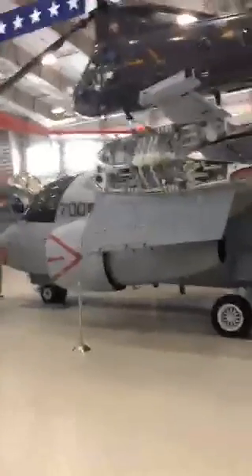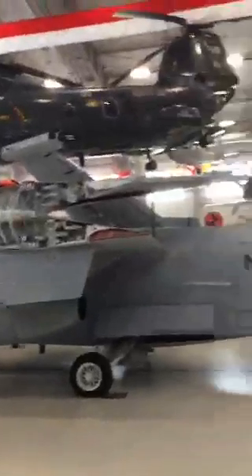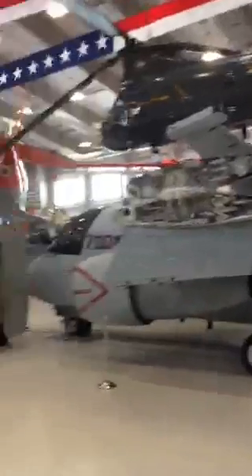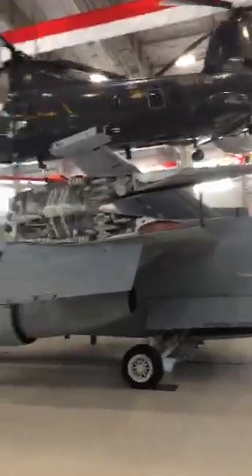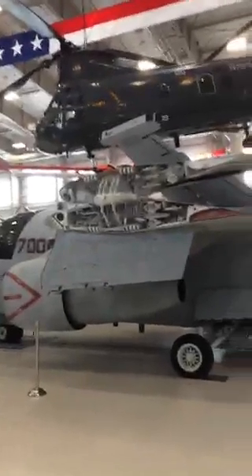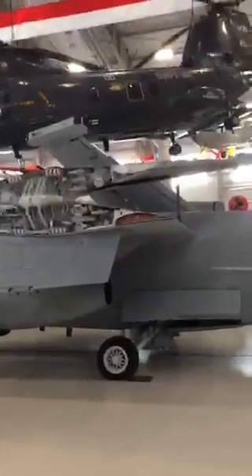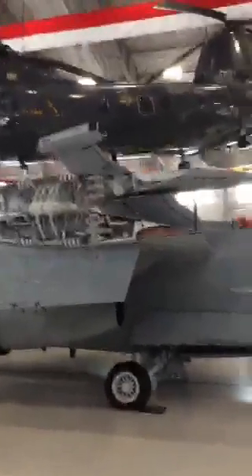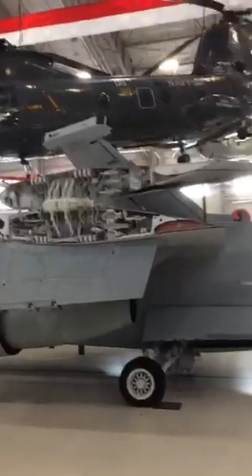I'm going to step away from the aircraft to give you an idea of how big it is. Now that helicopter above the S-3B Viking is a CH-46 — the same kind of helicopter that took part in Operation Frequent Wind during the evacuation of Saigon, almost exactly 40 years ago this year.